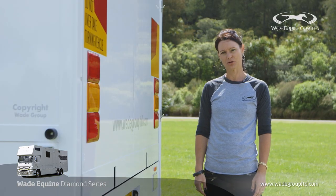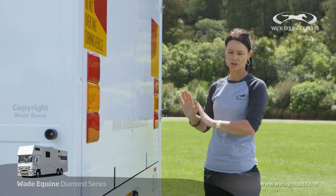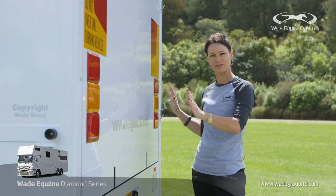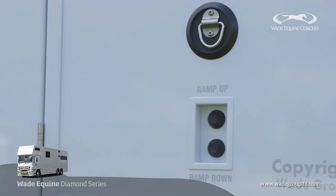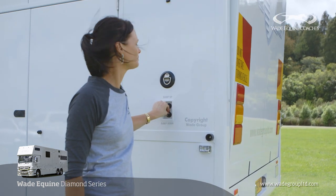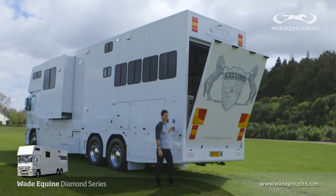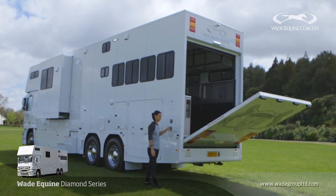A new innovation at Wade Group and one that we're very proud of is the hydraulic tailgate system, which has all the mechanics of the hydraulic system hidden, leaving a really nice clean line. Very simple to use — at the push of a button the ramp will come down. There is a changeover system that will operate the Luton as well in the same easy manner.